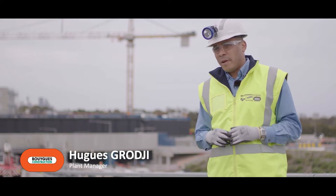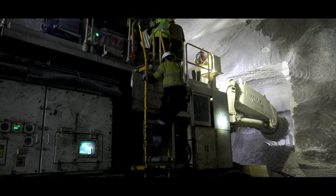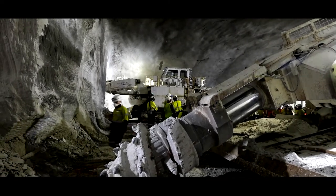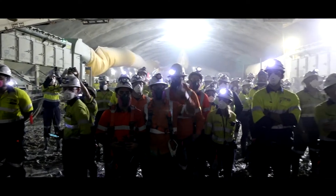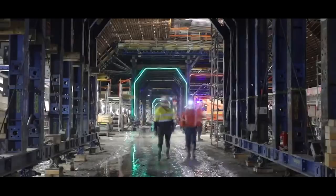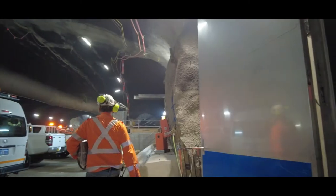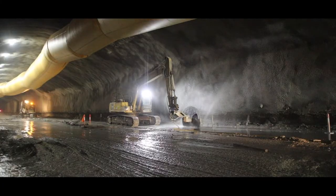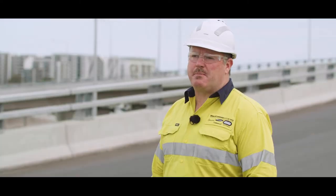At WestConnex 3A, the M4 and M5 link tunnel, we implemented a robust plant management system. Our first concern was safety — plant and people interaction is a major risk in the tunnel environment, so we implemented a systematic plant and pedestrian detection system installed on high-risk equipment. In order to deliver environmental best practice, we developed a bespoke noise and vibration impact assessment tool with our consultants. This program allows us to pinpoint the expected impacts that our road headers are likely to make, so that we can apply the appropriate mitigation measures.